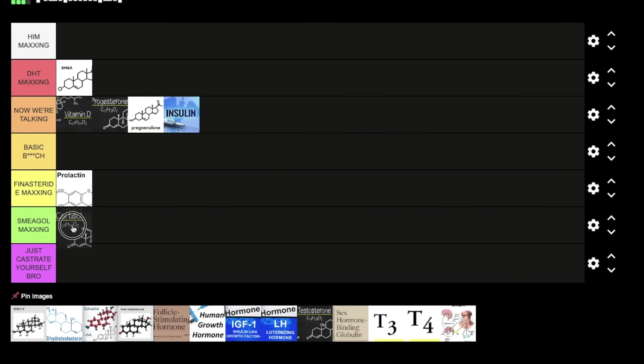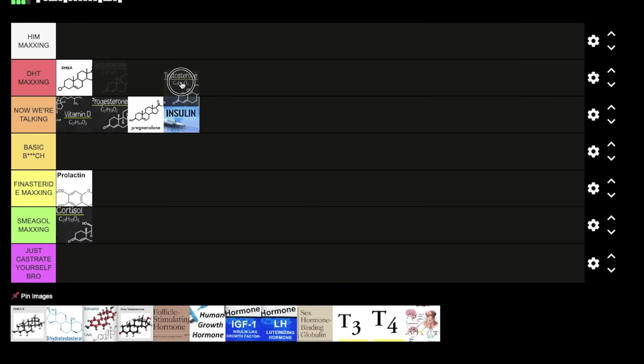Next we have cortisol. I'm putting this at Smeagol maxing — you do not want constantly elevated cortisol levels if you want high DHT; it's actually going to give you the opposite. Next, we have testosterone. Obviously I'm putting this at DHT maxing. How are you going to make DHT without testosterone? You could make it using the backdoor pathway, but the predominant, primary pathway is through testosterone.